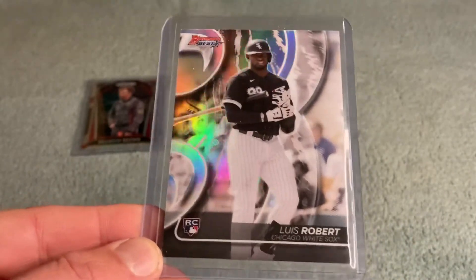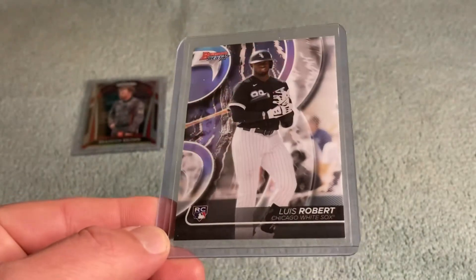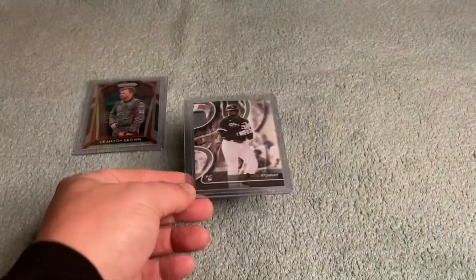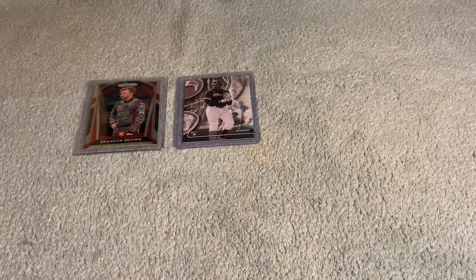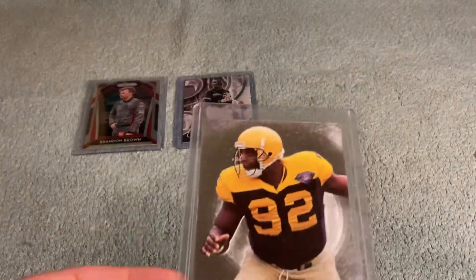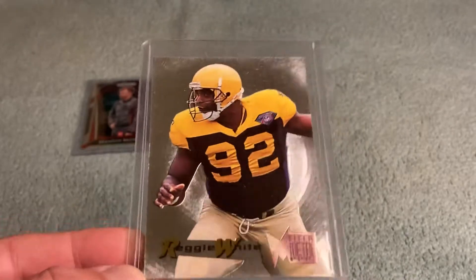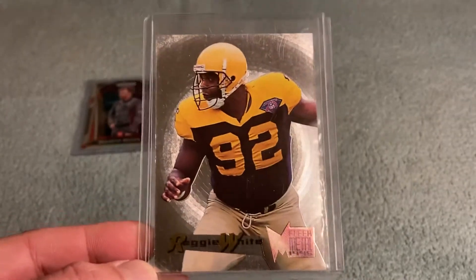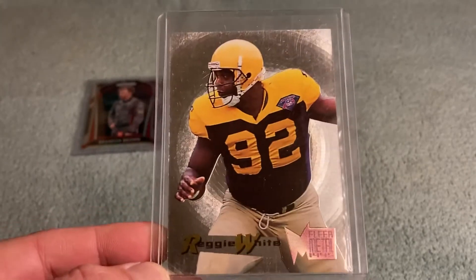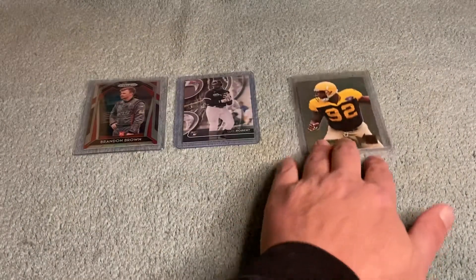I've got a lot of faith in Robert — I think he's an electric, catalyst-type player, maybe a Kenny Lofton type. I picked up this 1995 Fleer Metal Reggie White back in January at the LCS. It's got great shine, throwback Packer uniforms — just a super fun card.